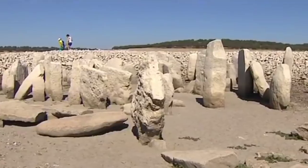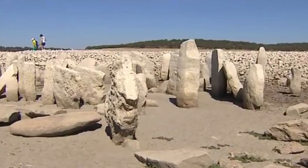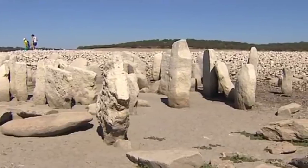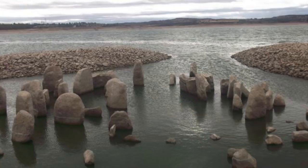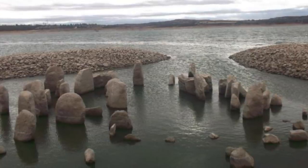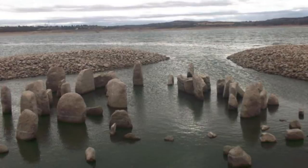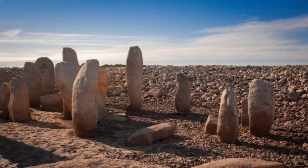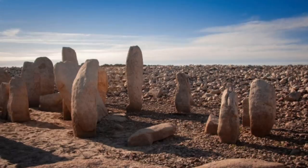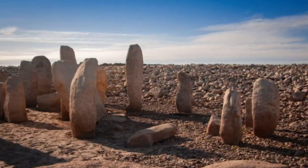Whatever happens, I think it's important that we preserve as many historical artefacts as possible, especially from truly ancient times. Legends have surrounded these stones for many years, and Castano said: 'We grew up hearing about the legend of the treasure hidden beneath the lake, and now we finally get to view them.' There certainly may have been treasures buried beneath the stones once upon a time, but for us now, the treasures are the stones themselves.